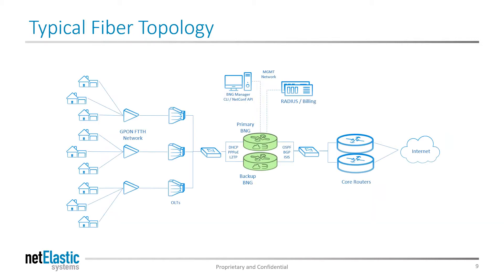This is a diagram of a typical fiber POP. It consists of a number of OLTs or other access technologies sitting in front of a BNG, which interacts with a RADIUS database to implement subscriber enforcement and then routes the traffic to the core transit providers and the internet.